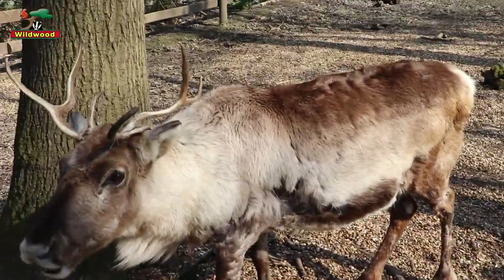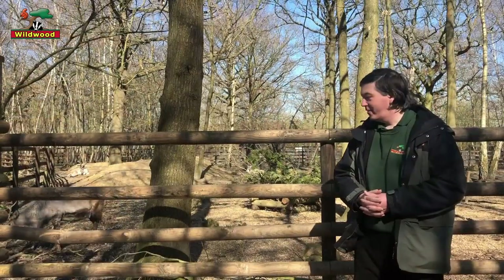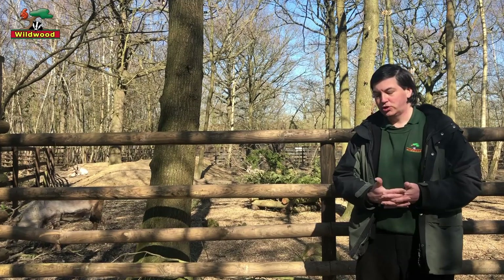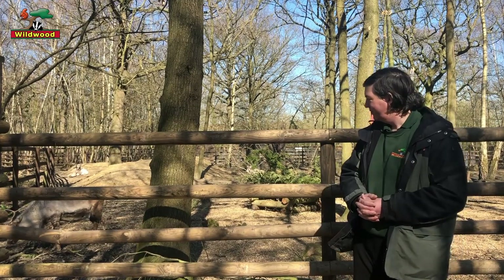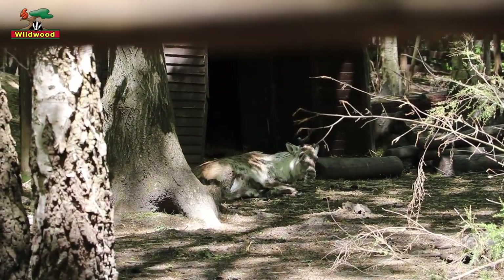The coat keeps them warm. In the wintertime they have a thicker coat than in summer, and every one of the hairs is hollow to trap warmth. And as you can see, it's quite light in colour, so that helps for camouflage.